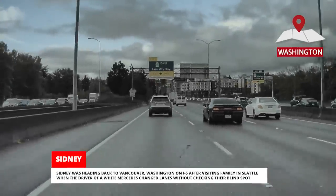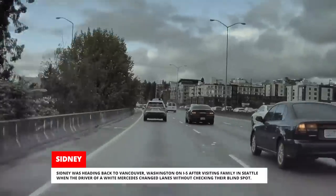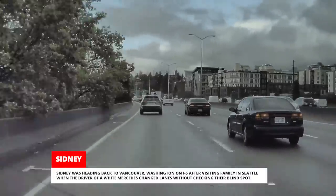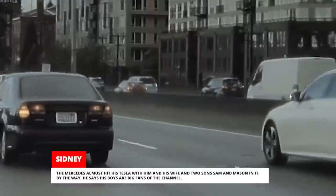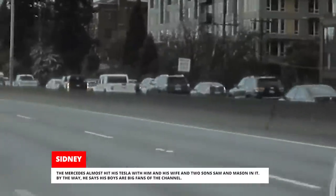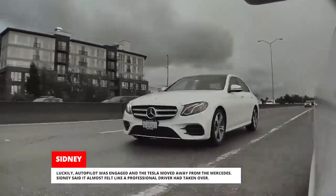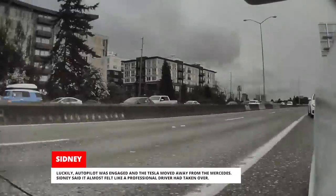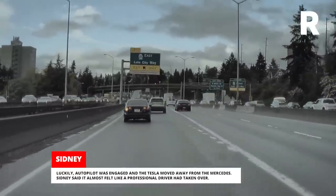Sidney was heading back to Vancouver, Washington on I-5 after visiting family in Seattle when the driver of a white Mercedes changed lanes without checking their blind spot. The Mercedes almost hit his Tesla, with him and his wife and two sons, Sam and Mason, in it. Luckily, Autopilot was engaged and the Tesla moved away from the Mercedes. Sidney said it almost felt like a professional driver had taken over.